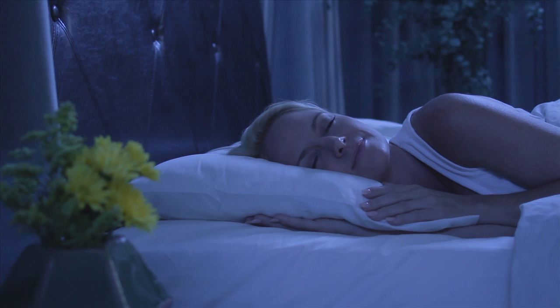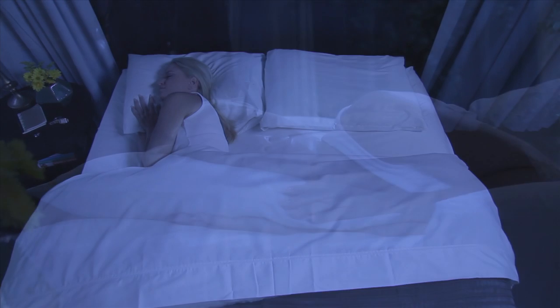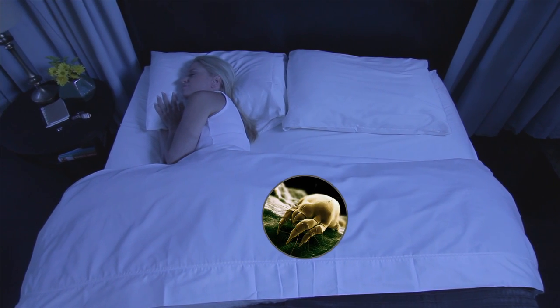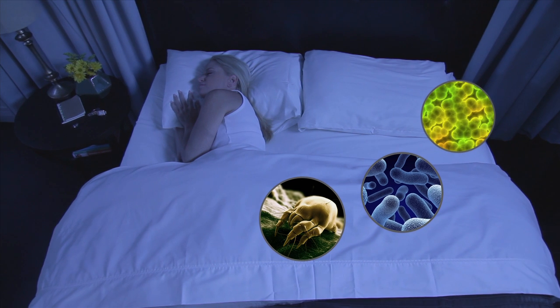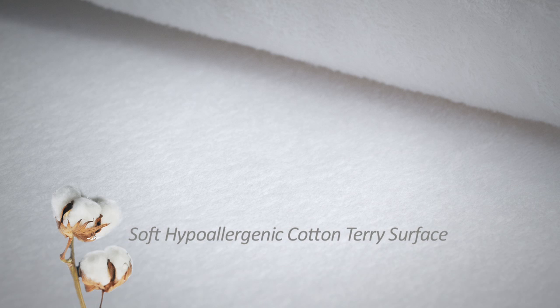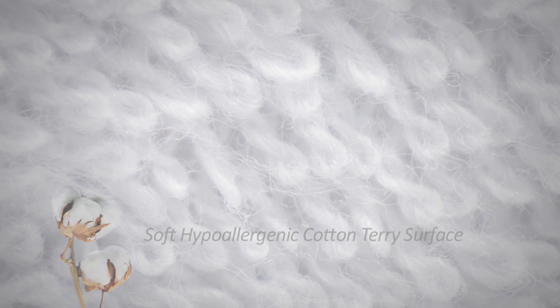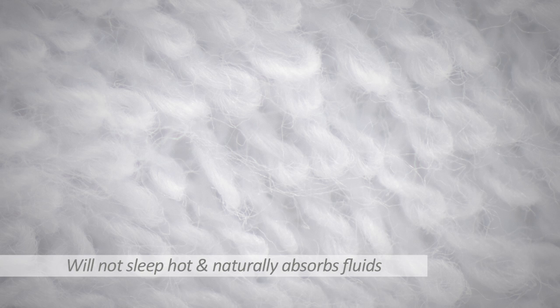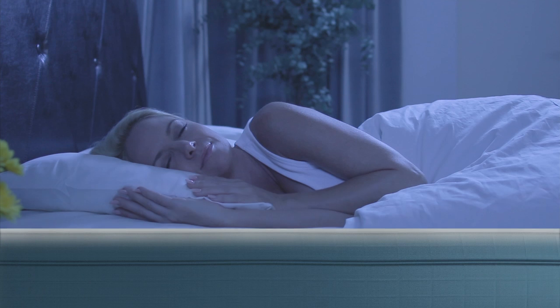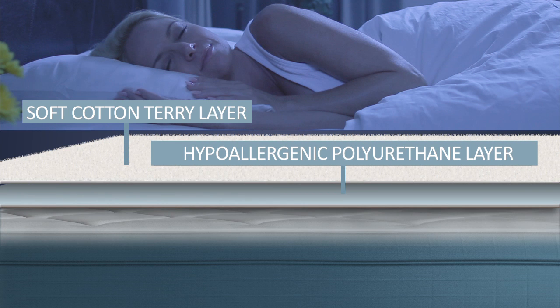Another equally important function of our encasements is to help improve the health of the sleeper by blocking allergens such as dust mites, bacteria, and mold spores from passing through. Our proprietary fabric uses cotton terry for the surface material, made up of thousands of loops designed to keep the sleeper cool while naturally absorbing fluid accidents and perspiration. We then backcoat the cotton terry with a hypoallergenic membrane layer that blocks allergens, bedbugs, fluids, and dust mites.